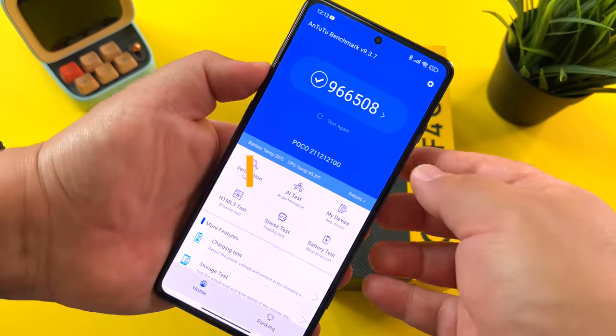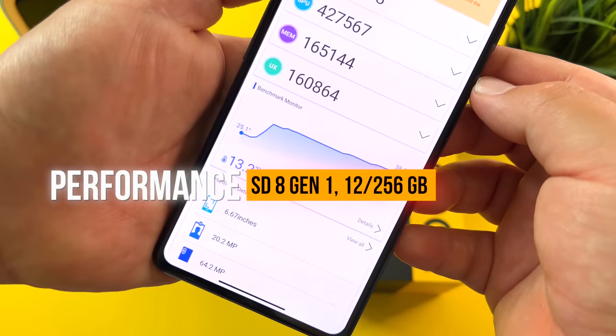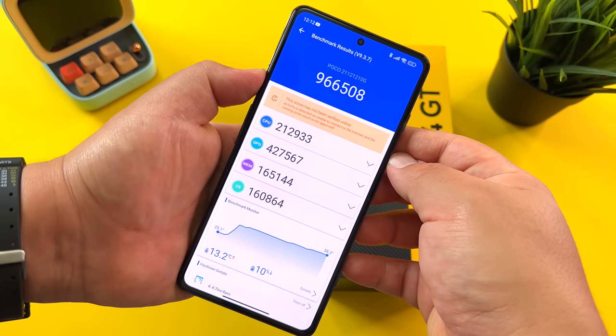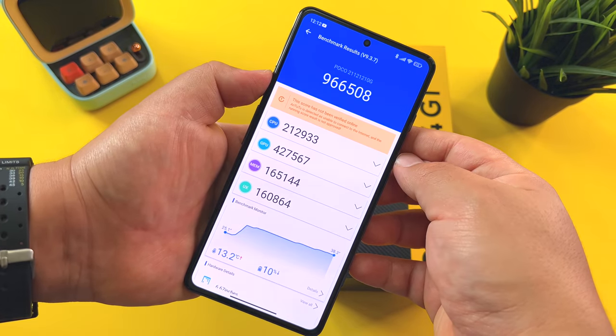Now talking about performance, we have the Snapdragon 8 Gen 1, 12 gigs RAM, 256GB storage. I was a bit surprised though — a 13-degree temperature increase, great benchmark scores, but we're still seeing that same overheating here on this phone from the other 8 Gen 1 devices.